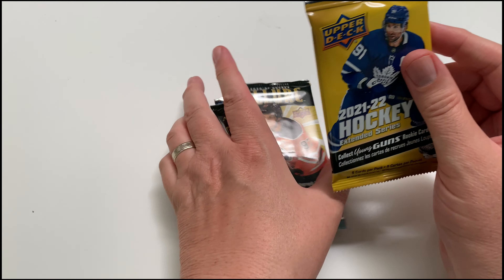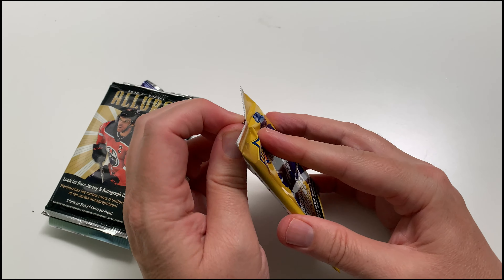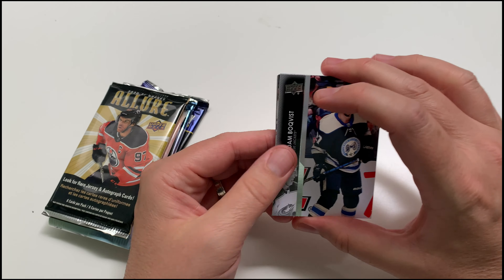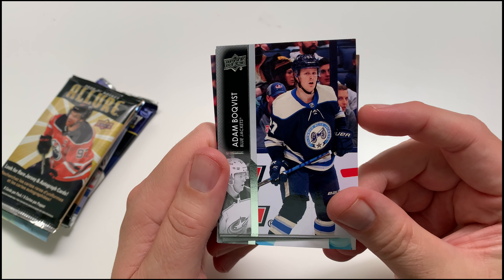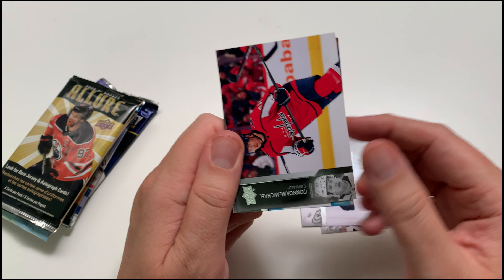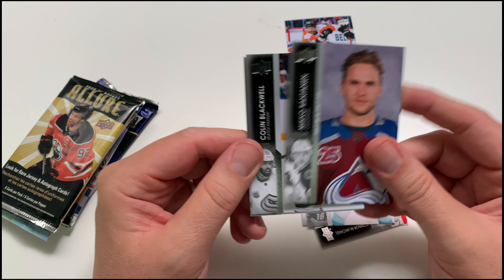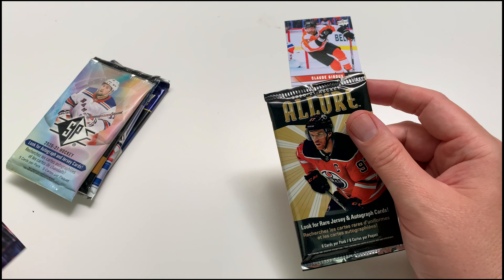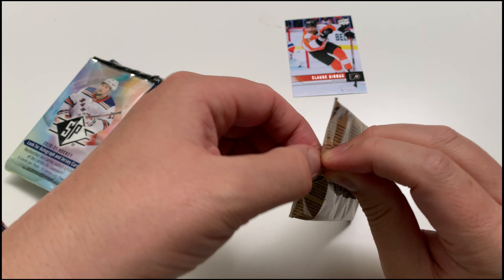All right, going with the 2021-22 Extended Series first. Extended last year was pretty good; I haven't gotten Extended this year yet so I'm looking forward to it — chasing young guns and rookies. In retail there's a high likelihood of not getting a young gun pack. We got a Claude Giroux retro card as the insert. Not bad overall — at 40 Canadian, a lot of people think it's not worth it, and in retail packs you're probably not wrong, but it's fun opening on the channel.